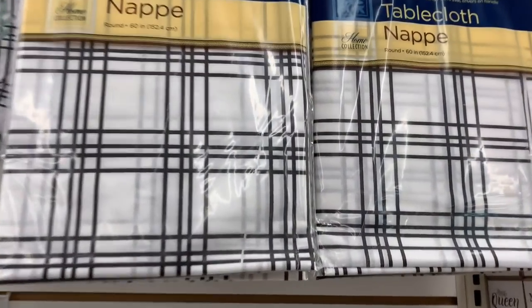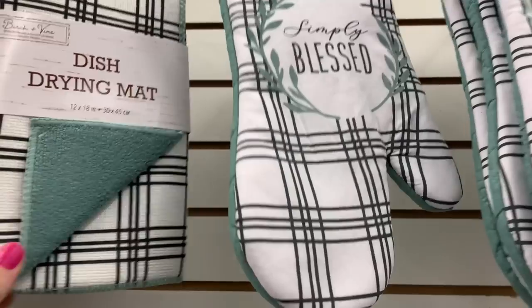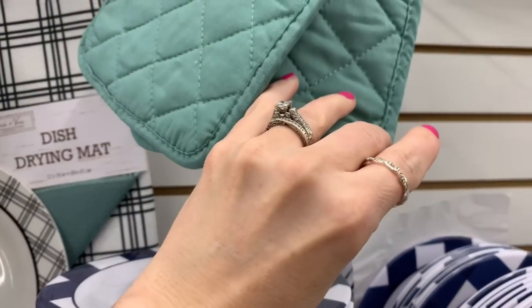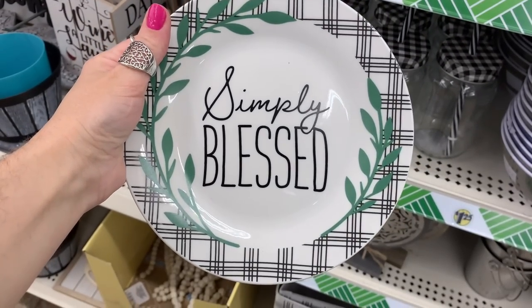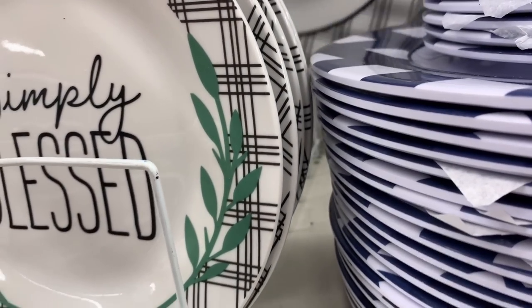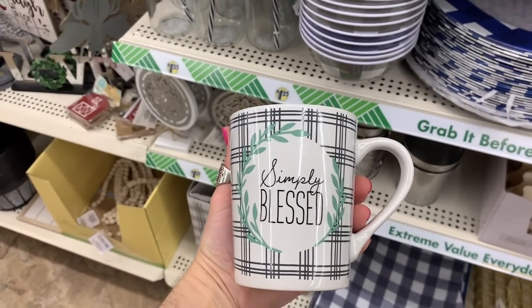My favorite thing from this Dollar Tree trip is a new kitchen line called 'Simply Blessed.' I absolutely love the color coordination, the designs, the wording, and the leafing design around it. The hot pads are more decorative than functional — they don't work the greatest. Their salad plate for this line is beautiful. It's ceramic or stoneware, so it's dishwasher safe and microwavable. My location only had one dinner plate available — they were really low on stock.